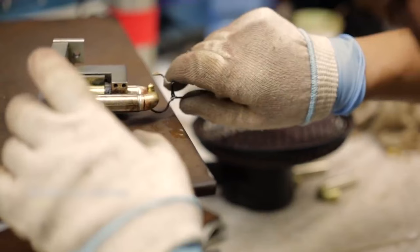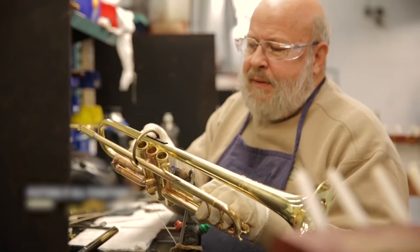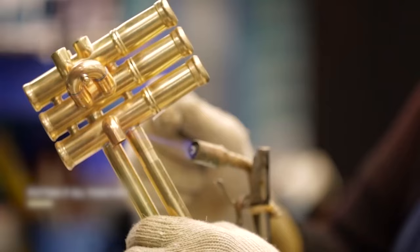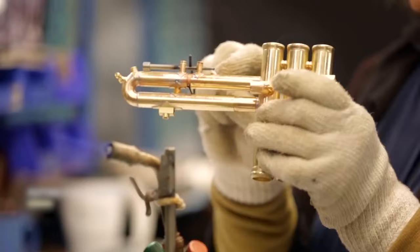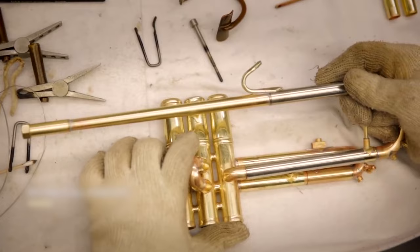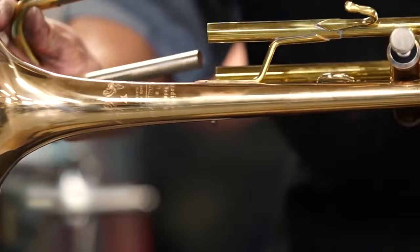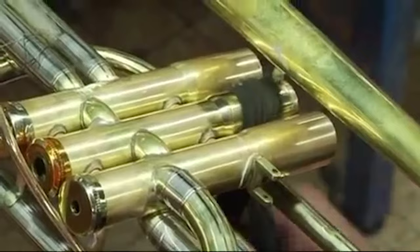Soldering is a crucial step in trumpet manufacturing, as it involves joining the various components to create a seamless and airtight instrument. The soldering process demands precision, as any imperfections can compromise the trumpet's sound quality and playability. A high-quality trumpet may take 465 individual steps to put together and is composed of 120 separate parts. Once all the components are soldered together, the trumpet undergoes a series of inspections to ensure structural integrity and alignment. Skilled craftsmen check for leaks, correct valve action, and overall playability.